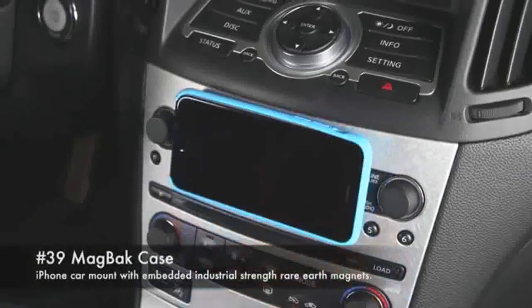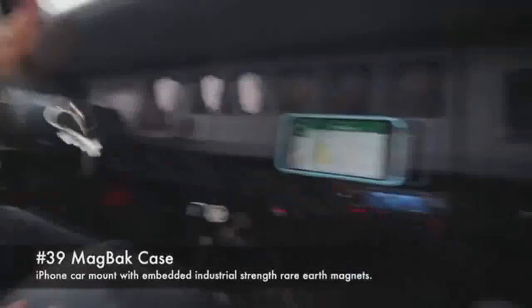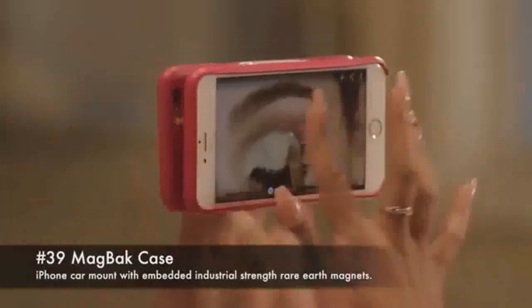39. Magback Case. iPhone car mount with embedded industrial strength rare earth magnets.